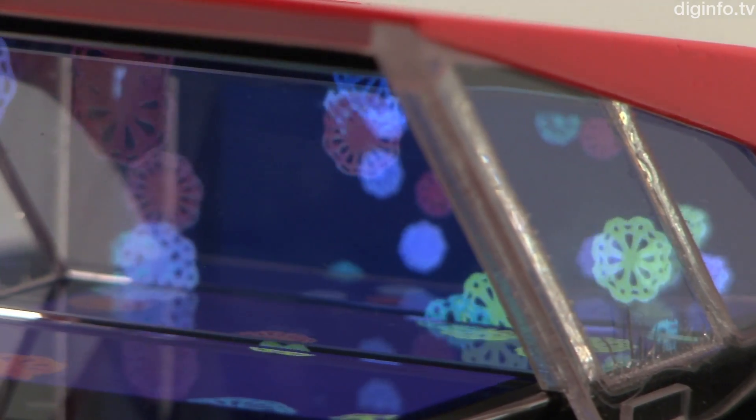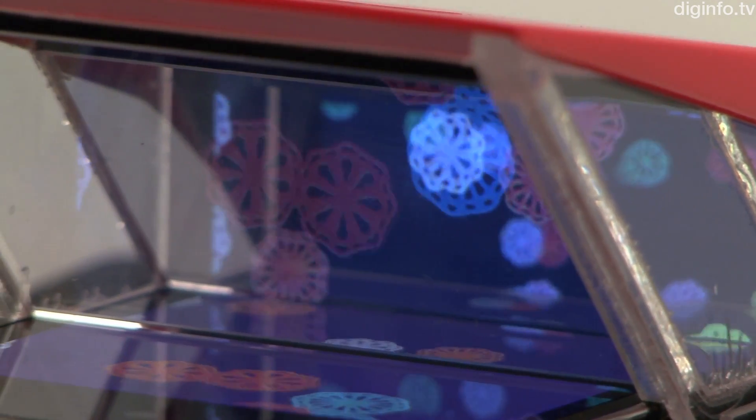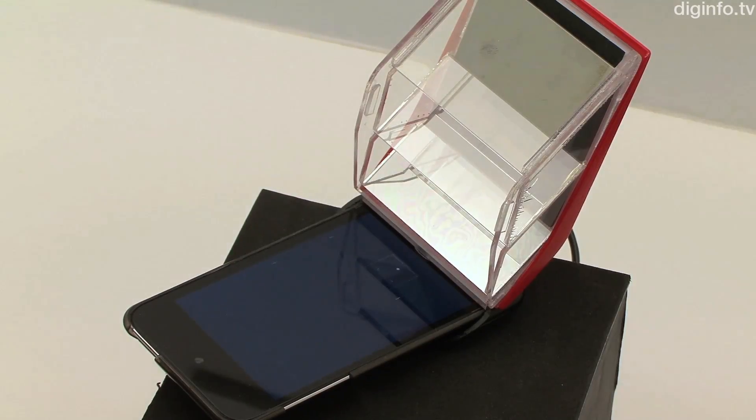To display pictures in 3D, three images are combined using three half mirrors. Content is produced in a unique format that divides the screen into three parts.